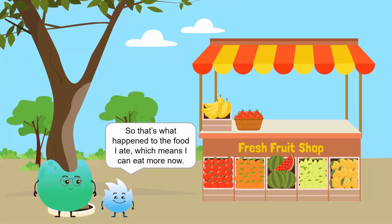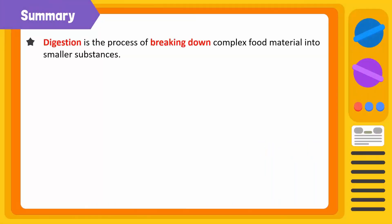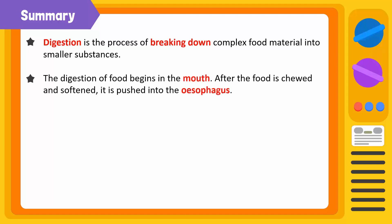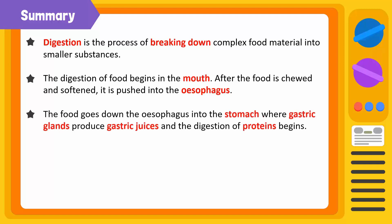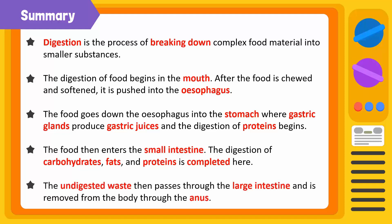So that's what happened to the food I ate, which means I can eat more now. Oh, Spiky! When will you stop eating? Let's summarize! Digestion is a process of breaking down complex food material into smaller absorbable substances. The digestion of food begins in the mouth. After the food is chewed and softened, it is pushed into the esophagus, then into the stomach where gastric glands produce gastric juices and the digestion of proteins begins. The food then enters the small intestine where digestion of carbohydrates, fats and proteins is completed. The undigested waste then passes through the large intestine and is removed from the body through the anus.